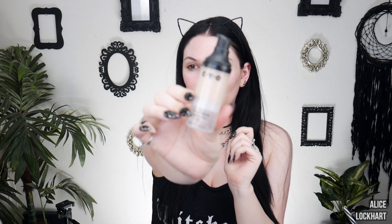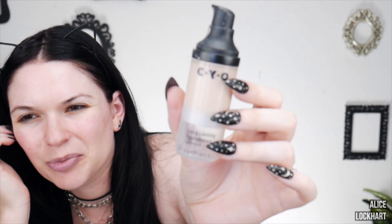Long story short, everybody knows about CYO Life Proof Foundation. It is many people's holy grail foundation. I have a wear test and review of this on my channel from a year or two ago. I really like it — it lasts a really long time, it's effortless and easy to use, it has a legit neutral undertone instead of too pink or too yellow, and it's only $7. I've had the same bottle for a decently long time and I'm not even halfway done with it.